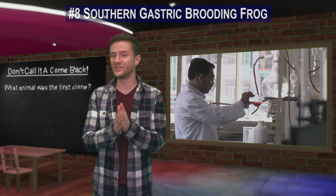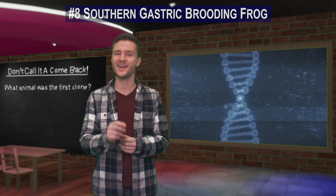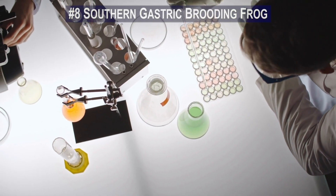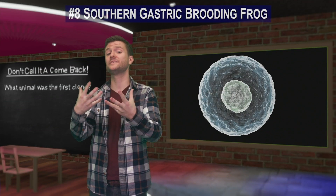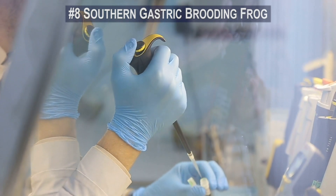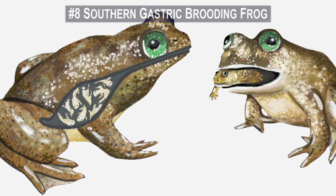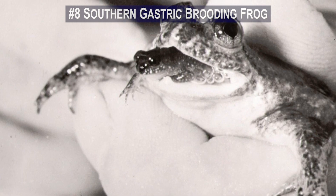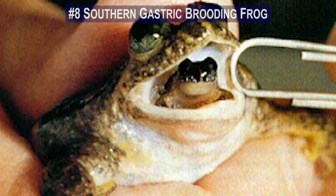In 2013, researchers successfully grew embryos that contained the revived DNA of this frog. They accomplished this by inserting the dead material from the extinct frog into donor eggs from a living species, and the eggs continued to grow into embryos. This is the first time such a technique was achieved with an extinct species. Continued analysis proved that the cells from the extinct frog were multiplying, which means that one day we may get to see this anomalous animal's reproduction once again.